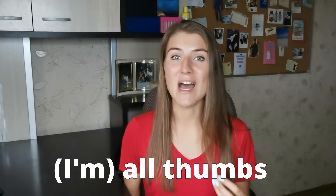But in English there is a different expression, which is quite idiomatic. This expression is: I'm all thumbs.